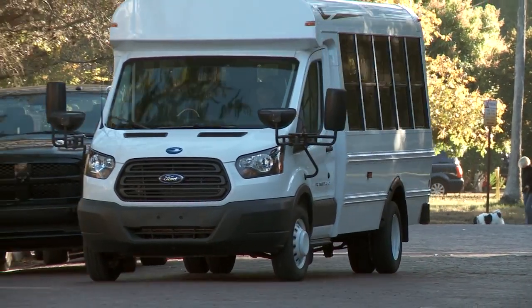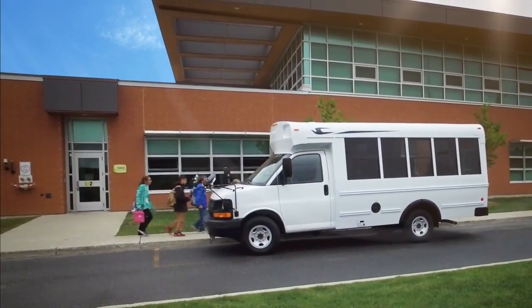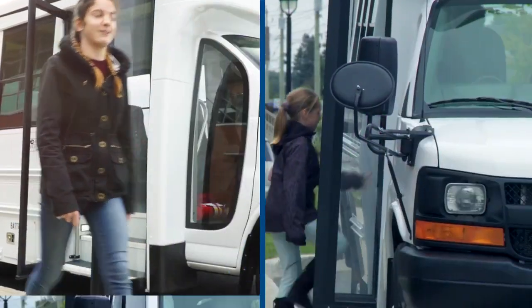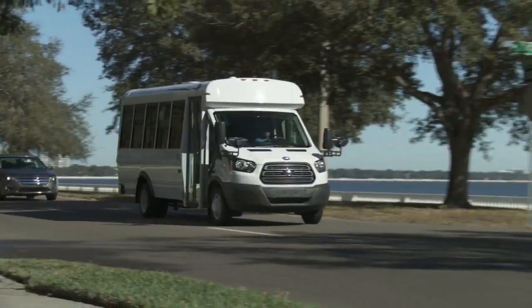Our T-Series model can carry up to 25 passengers, while our time-tested G5 model can accommodate up to 30 kids. Both are based on built-to-last structures and designed to save you money in the long run.